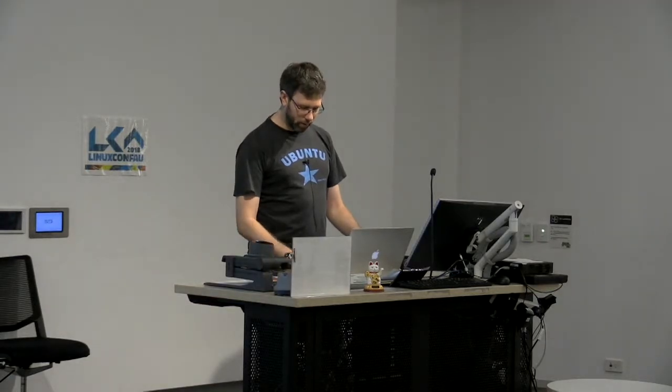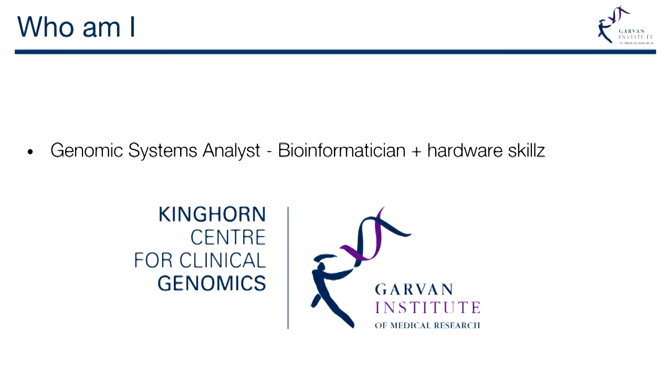I come from a bit of a different background from most of my colleagues, not necessarily being a biologist first. I'm going to talk about some of the stuff I do as a bioinformatician. I'm a genomic systems analyst, which is a fancy word for a bioinformatician that has hardware hacking skills — managing big sequences and data. I'm freaking out about this 50 terabytes a day business because I'm still not sure how I'm going to handle that.